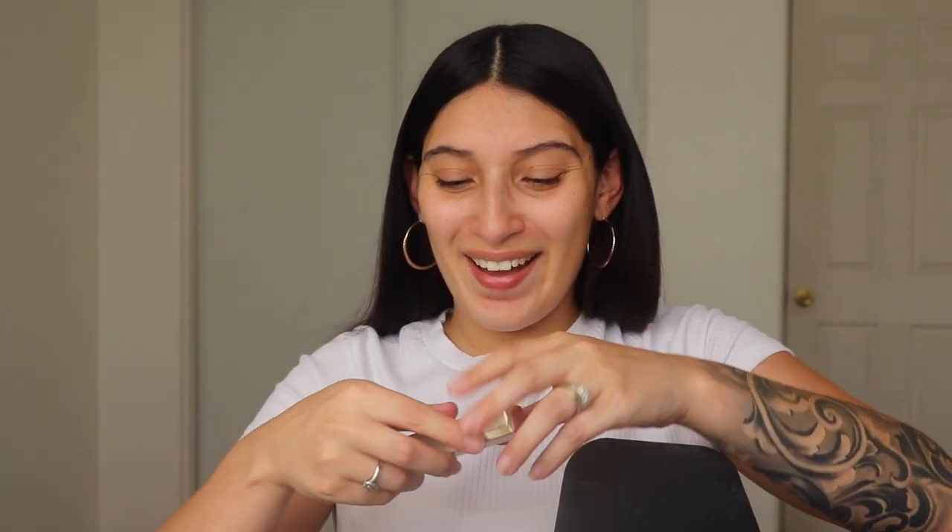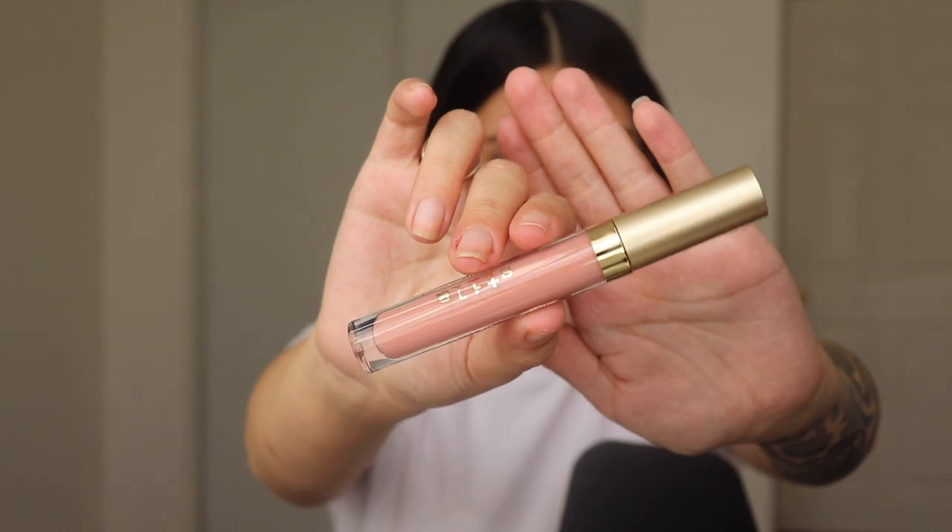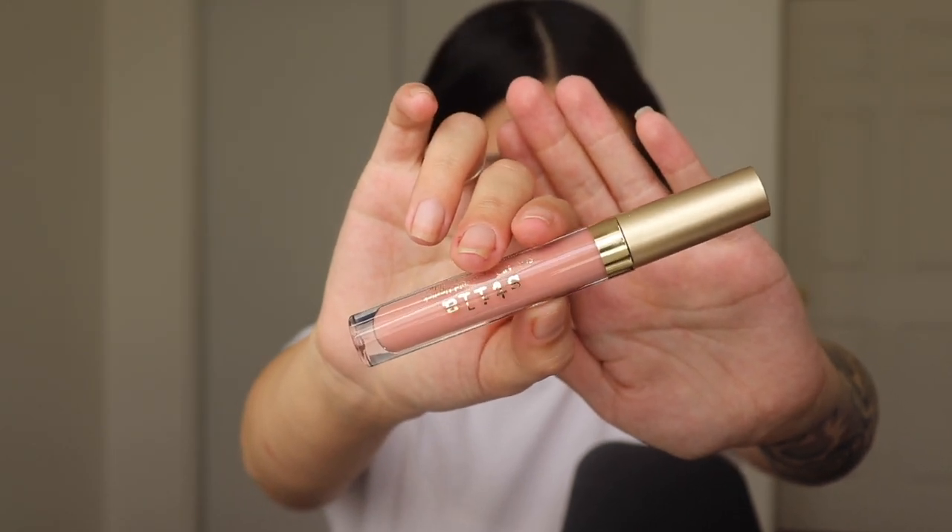The next thing I have is the Stila Cosmetics Stay All Day liquid lipstick in the shade Angelo. Taking it out of the component, it looks like a pinky nude kind of deal. This retails for $22. Y'all, I got some expensive stuff in here!